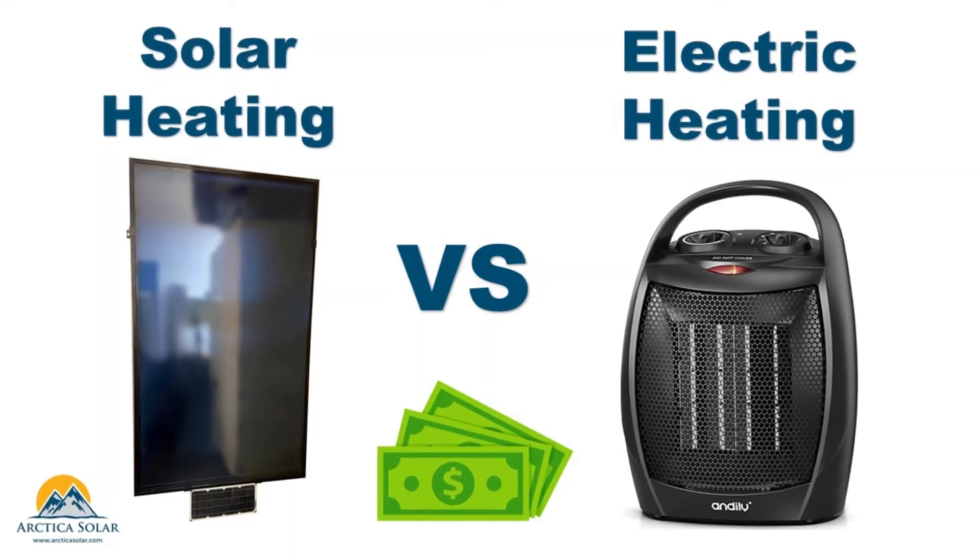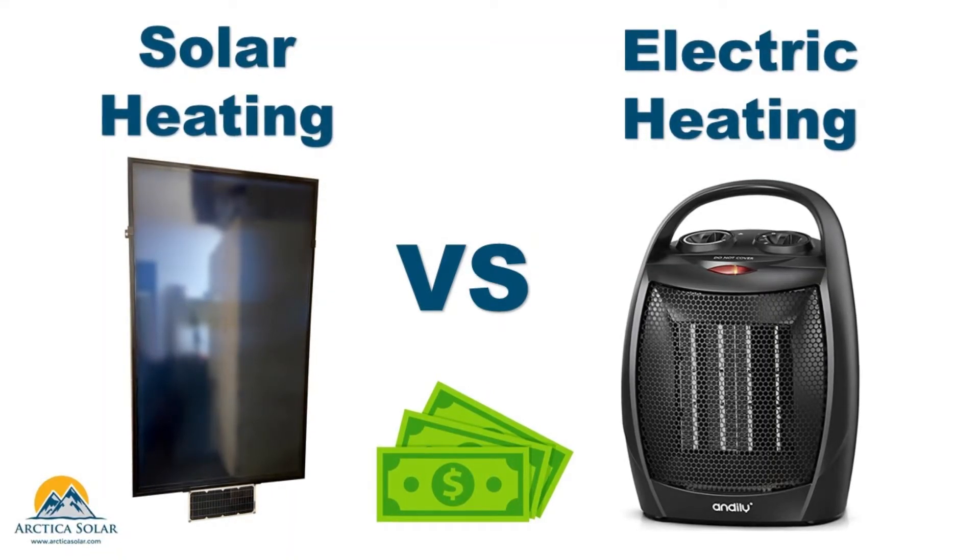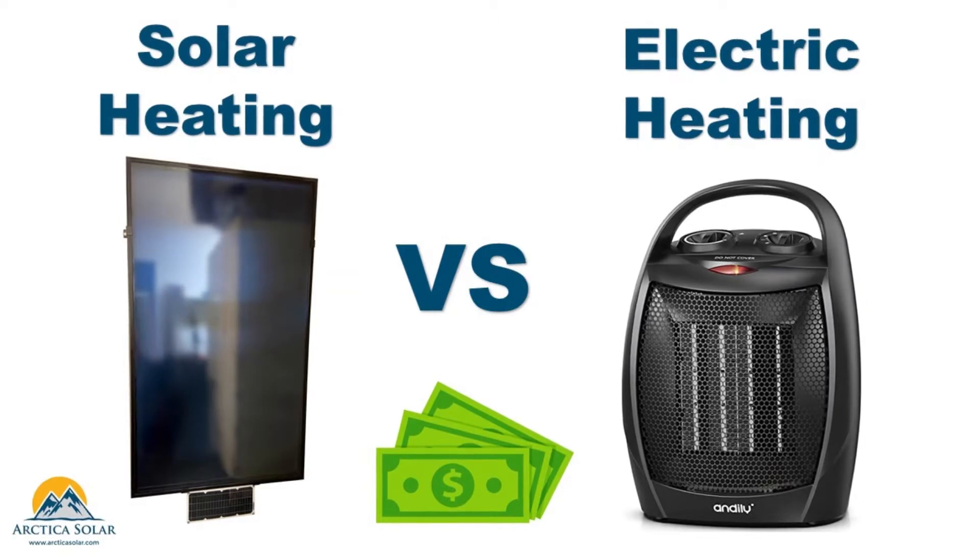Welcome everybody. In this video, we will review the investment payback in solar air heating versus electric space heating.